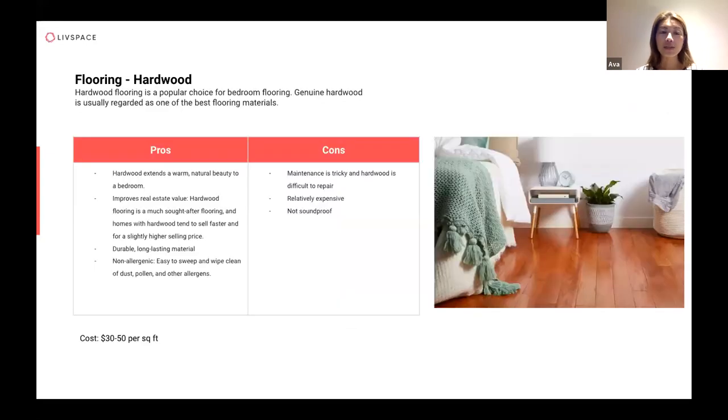For flooring, hardwood is a popular choice because it's made of real wood, giving a very warm natural beauty to the room. It feels very sturdy, actually improves the value of the house, and is relatively durable and long-lasting depending on how you take care of it. The good thing is that with natural hardwood, if there's any issue you can always re-sand and re-varnish it, lightening or darkening it to a different shade depending on the wood stain you use.